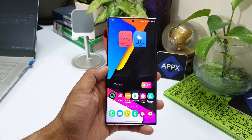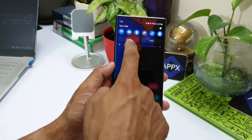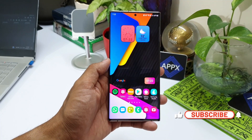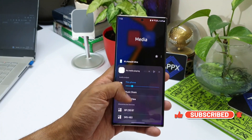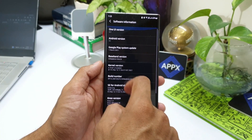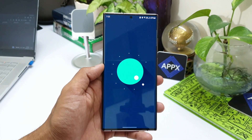I will also share the tentative schedule for getting these updates on your devices, and these dates are of course provided by Samsung. Before we go ahead, if you're new on the channel make sure you subscribe to watch some cool content on Samsung Galaxy phones, Galaxy watches, and Android applications, and if you find this video useful make sure you smash the like button as well.